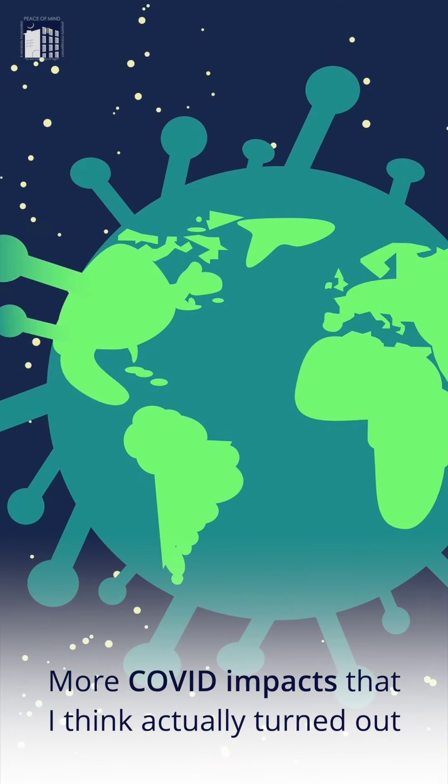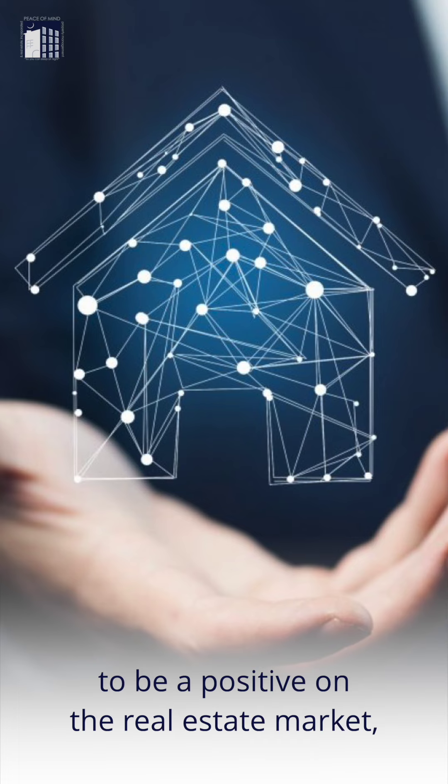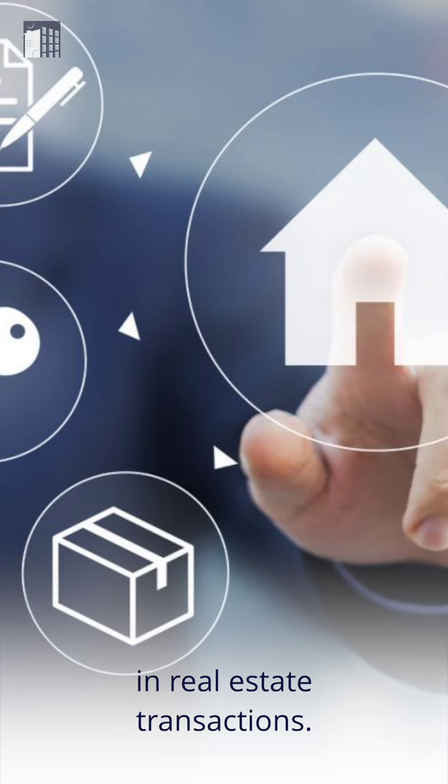Welcome to Market Update Monday. More COVID impacts that I think actually turned out to be a positive on the real estate market, and that is technology — how we've increased the use of technology in real estate transactions.